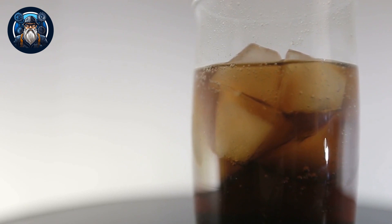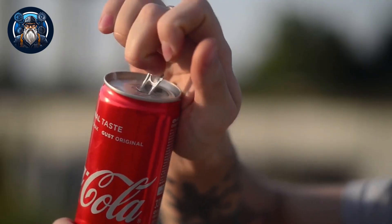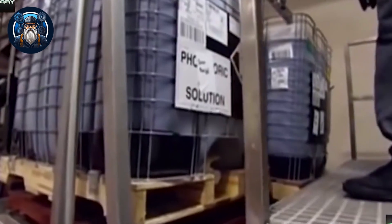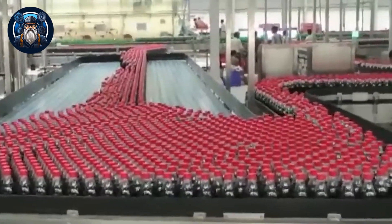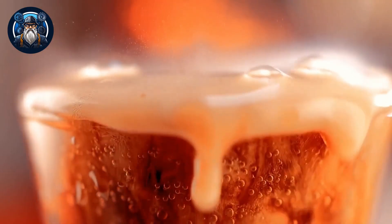To take the taste experience to greater heights, natural flavors are infused into the mixture. These flavors are carefully chosen and combined to create the familiar and delightful taste that has enchanted people for generations. Last, a measured amount of caffeine is added to the blend. This natural stimulant gives Coca-Cola its slight kick, energizing the senses and making it a popular choice for a refreshing pick-me-up. Throughout the process, rigorous quality control measures are in place to ensure consistency and uphold Coca-Cola's high standards. A perfectly blended base concentrate becomes the starting point for the next stages, embodying years of perfected craftsmanship and unparalleled taste.